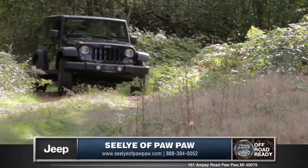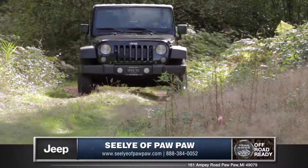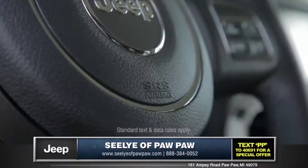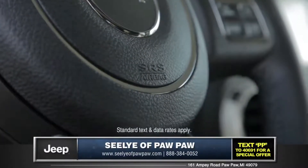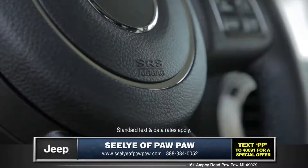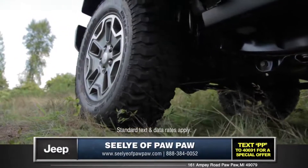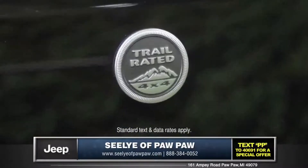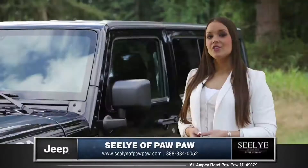The electronic stability control helps keep you safe and secure on all types of surfaces. Standard advanced multi-stage front airbags match airbag output to impact severity. A tire pressure monitoring system comes standard on all Wrangler models, so you'll always drive with the utmost confidence.